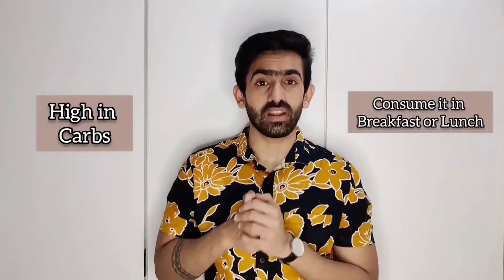The next item is legumes — rajma, chane and black chana — which all have the same nutritional value. 1kg of rajma costs 150 rupees, so 100g costs 15 rupees and contains 15g of protein, meaning 1g of protein costs just 1 rupee. However, legumes are high in carbs as well as protein, and carbs are not ideal at night. So I would suggest eating them at breakfast or lunch and avoiding them at night for better digestion.